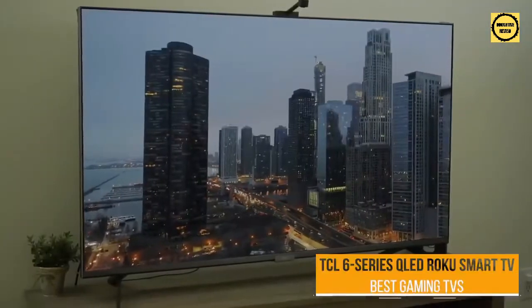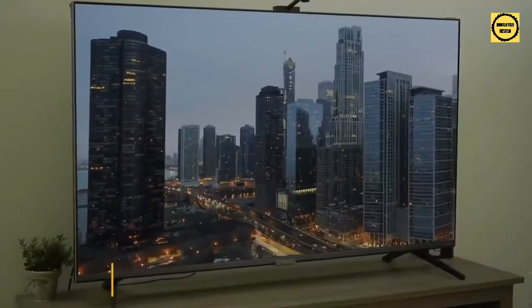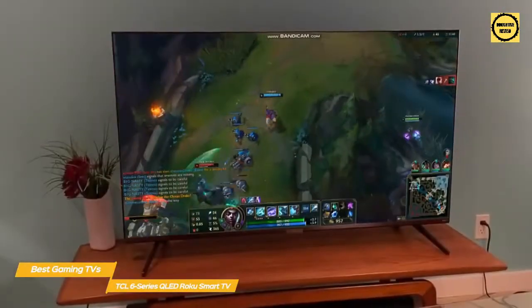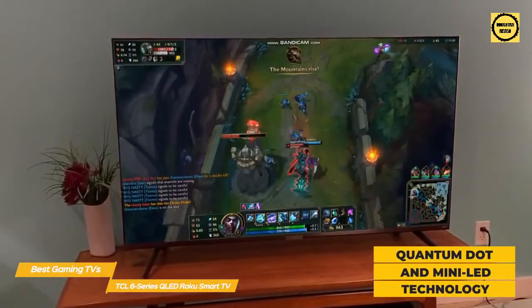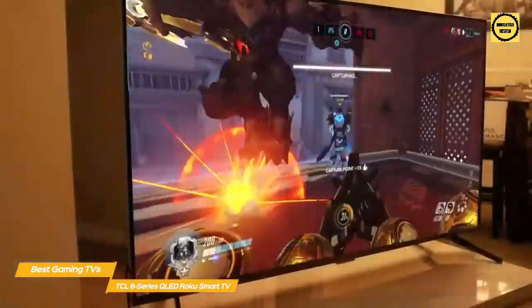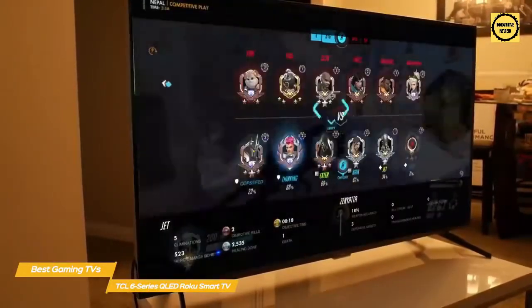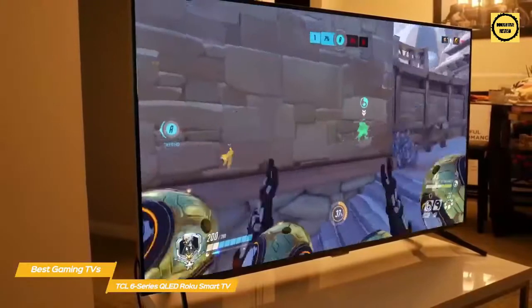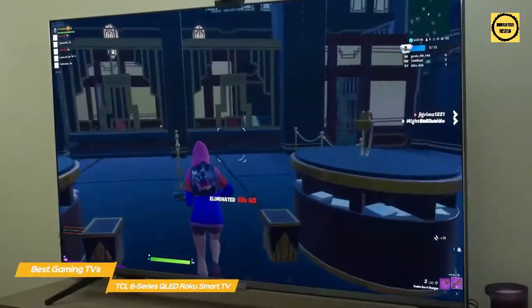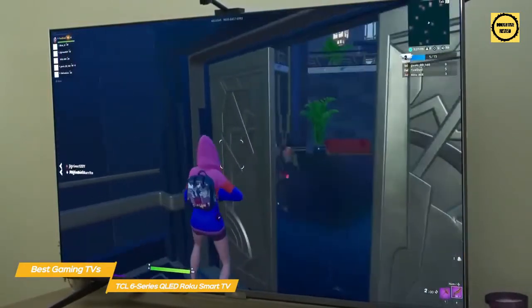Next up, the TCL 6 Series QLED Roku Smart TV — a great budget 4K Smart TV paired with Roku OS for an easy-to-use experience without the high cost. The 6 Series uses quantum dot and mini-LED technology that produces higher peak brightness than an OLED display and achieves deep blacks for excellent contrast. Dolby Vision HDR supports 12-bit color depth with 94.6% coverage of the DCI-P3 color gamut. Image upscaling is handled by the AIPQ engine using machine learning to optimize color, contrast, and clarity. Gaming features include a THX-certified game mode that delivers rapid responsiveness for fast-action games.